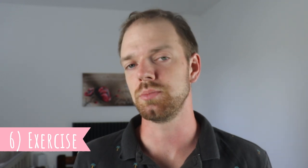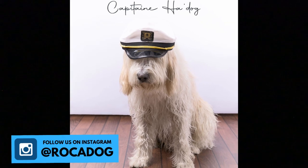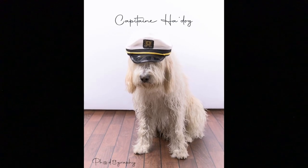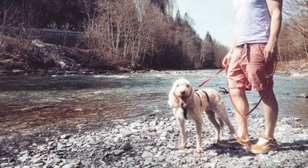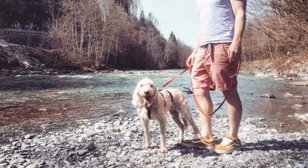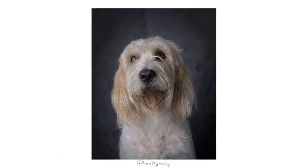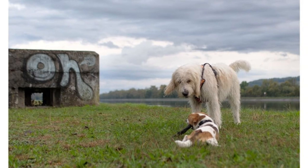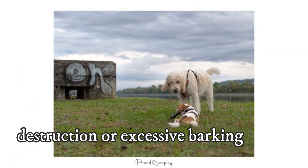Number 6: Exercise. Regular exercise is extremely important with this breed. As a hunting dog, the Briquet is used to hunting and working all day long without tiring, which is why, even when not used for hunting, they must be provided with long daily walks, hikes or jogs — they actually make amazing jogging partners — as well as vigorous playtime or regular training sessions. You have to exercise their body and their mind every day; otherwise they might become restless and bored and potentially develop unwanted behaviors like destruction or excessive barking.